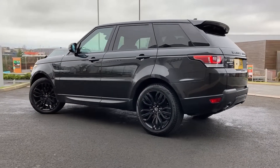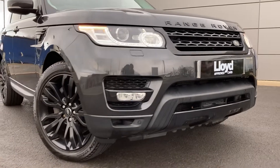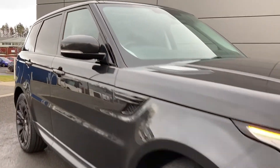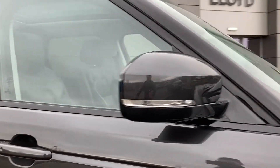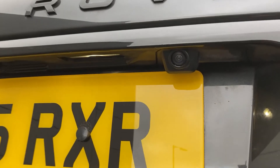Some of the standout features on this car include black exterior pack, automatic Xenon headlights with LED daytime running lights, front fog lamps, power folding heated door mirrors, keyless entry, fixed panoramic glass roof, rear privacy glass and rear camera on the tailgate.